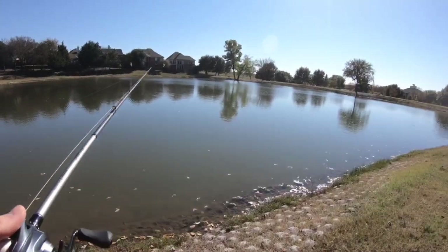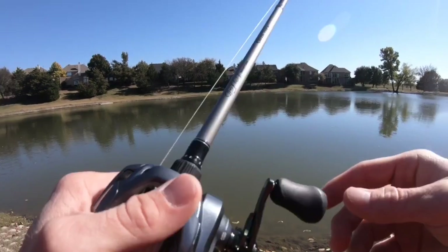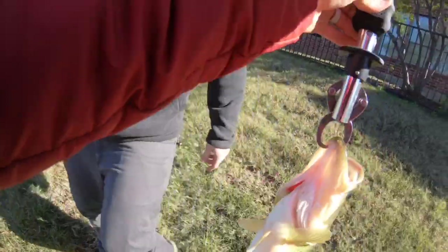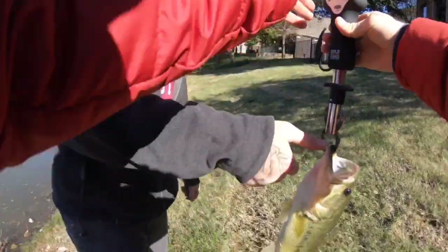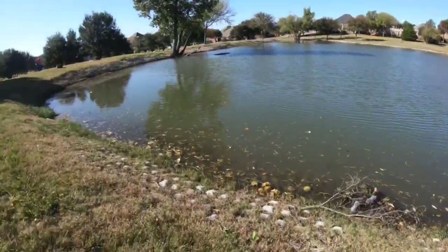Christian getting the first one! We've been fishing for a minute. Was that on the bottom? Two and a half — it's dead on two and a quarter, 2.24. Nice, dude!